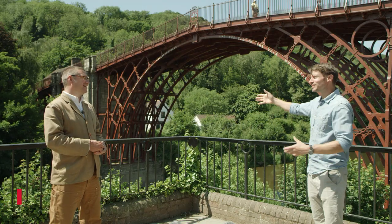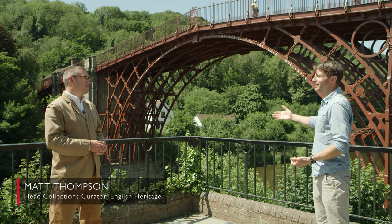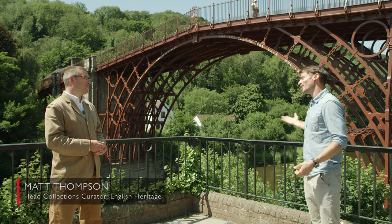Matt, hi, great to see you. Good to see you too. Apart from being this useful crossing over the river here, what exactly is the Iron Bridge? What's its significance?